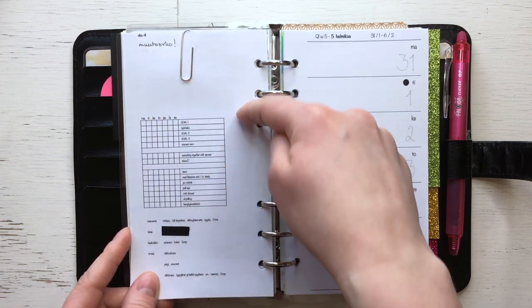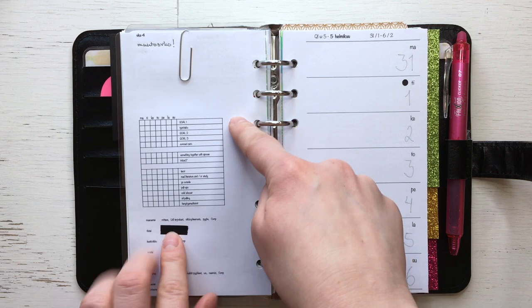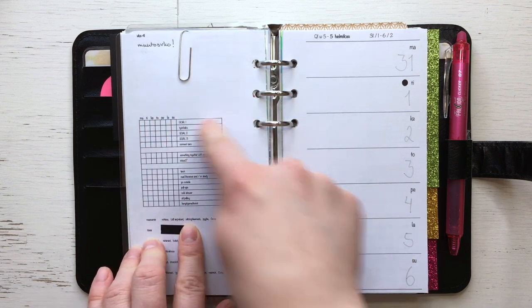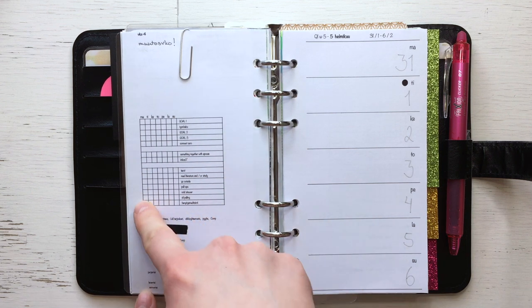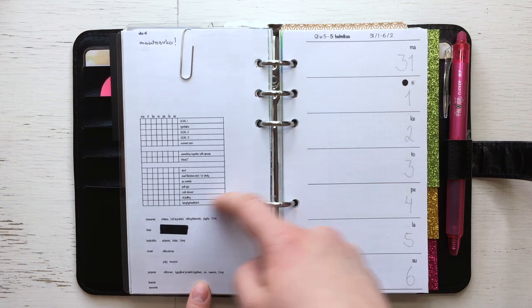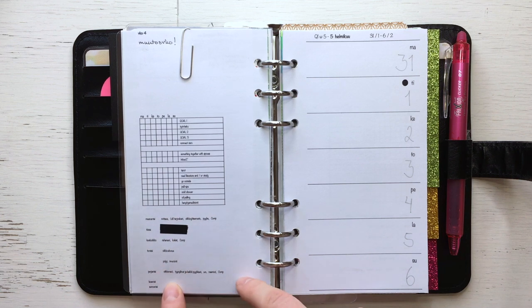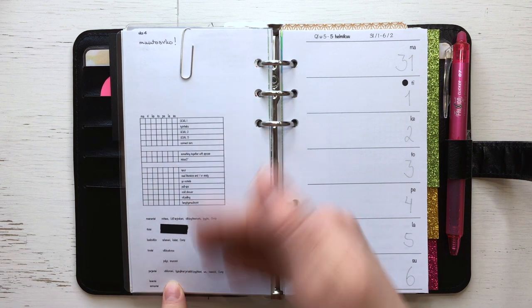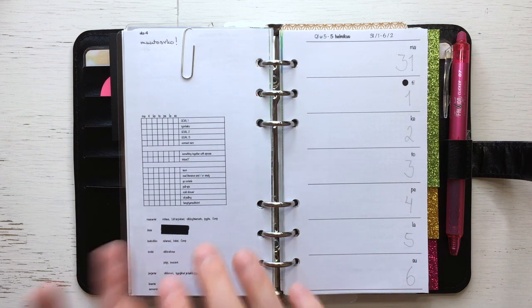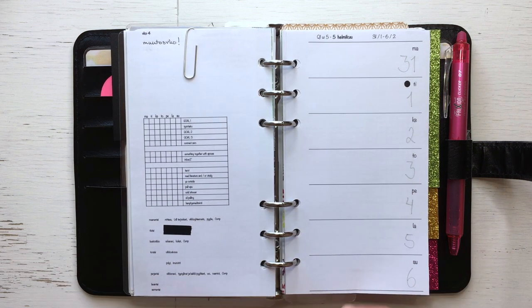On one side I write day-specific tasks and on the other side I have weekly-specific tasks. Then I have a habit tracker for things I would like to do every day, and my weekly recurring tasks like cleaning and home chores — since those are the same every week, they live here.